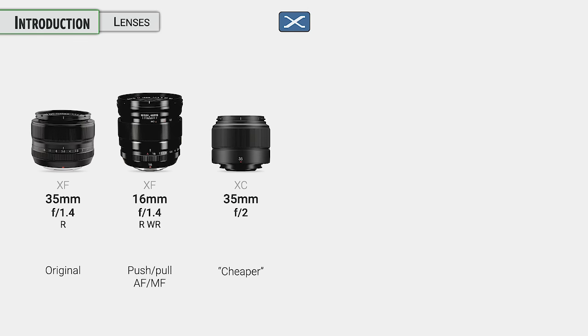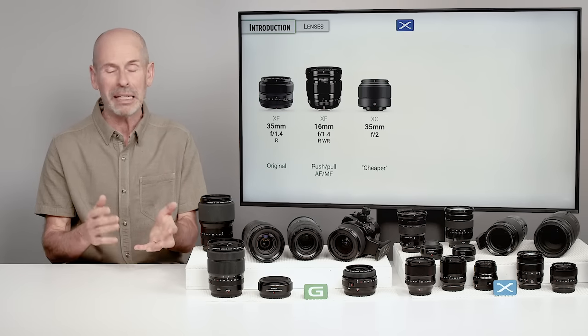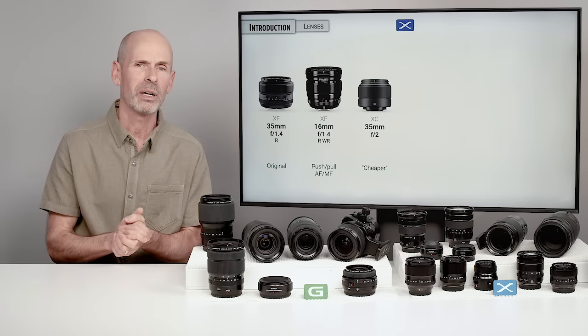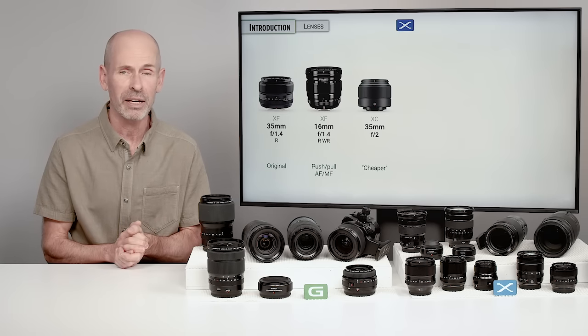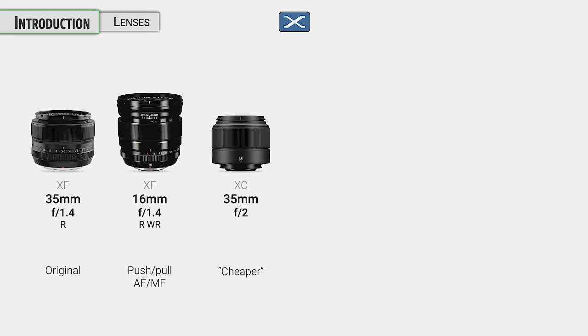They came up with an inexpensive version. Normally I'd be calling them XF lenses, but there are some XC lenses — the C standing for consumer, or cheap, though I'm not really sure. It's their less expensive lenses. This particular one has a plastic lens mount. Optically it's the same as the XF lens, but it's housed in a more affordable, lightweight, lower-priced body. We don't see too many of those from Fuji anymore.